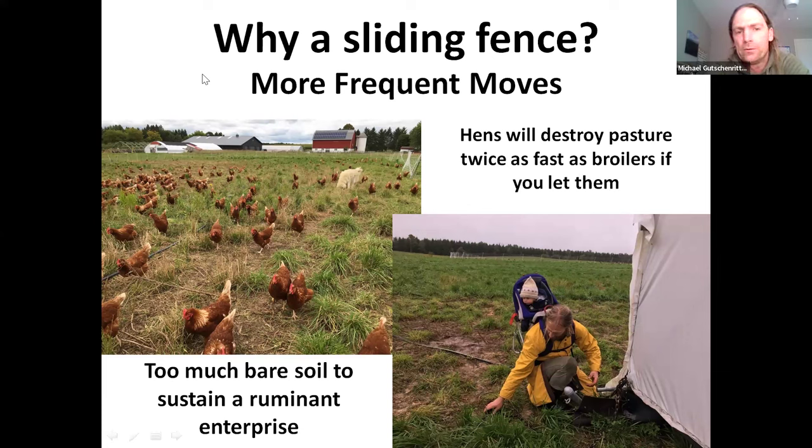We've been trying to build up our ruminant enterprises — sheep and custom grazing for a dairy farm. The less we moved our birds, the less pasture we ended up having on the next rotation. That was a real struggle because we'd have to feed hay three quarters of the way through our grazing season. We determined the only reason these hens were staying in one spot is because it's so hard to move. The fencing is just very time consuming, and employees really struggled with it too.